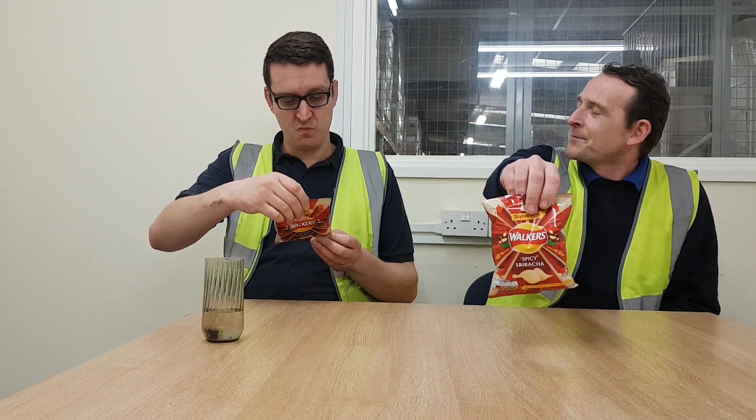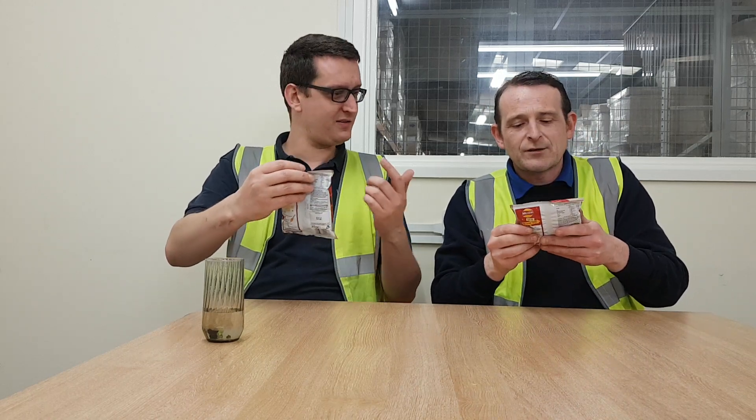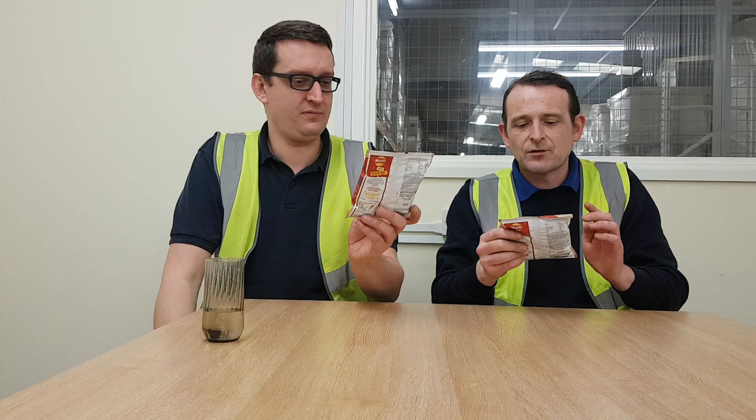We all like a bit of Sriracha. As we know, they're not endorsed by Sriracha - I don't think so. You know, like they do the Tabasco ones with Doritos, but there's nothing on there with it. It's just spicy Sriracha.